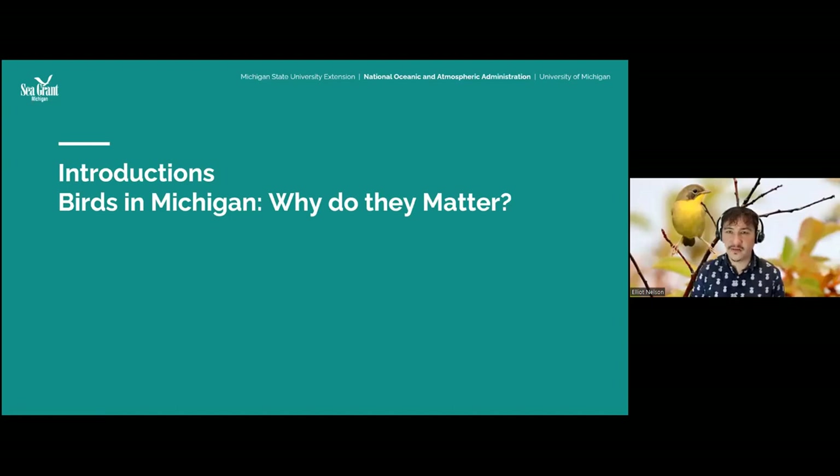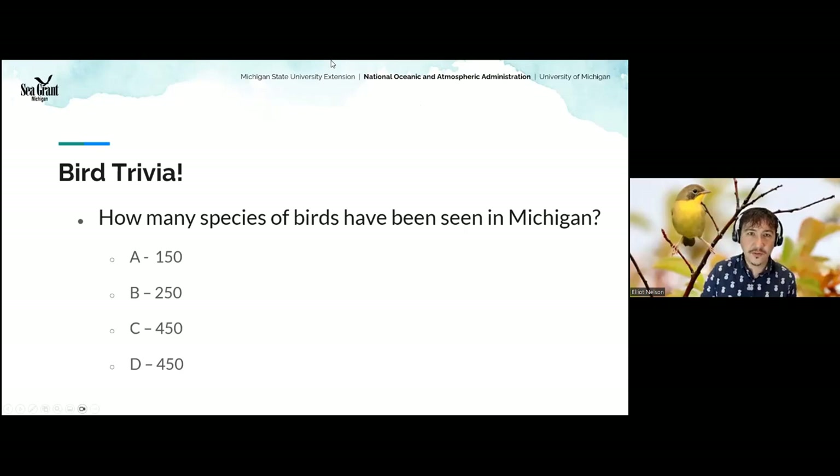Why are we doing a bird class if we care about the Great Lakes? Because those two things are intimately connected.